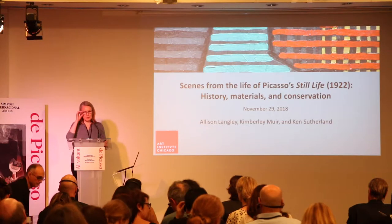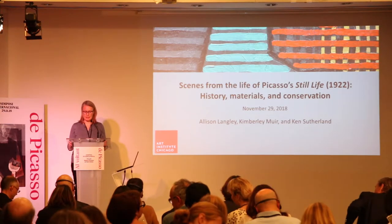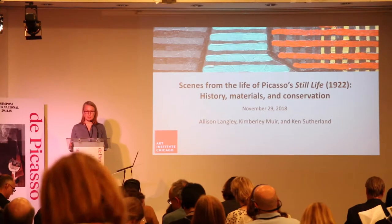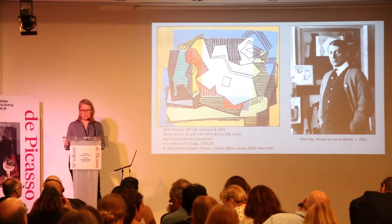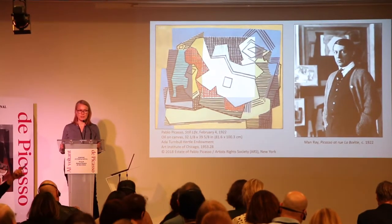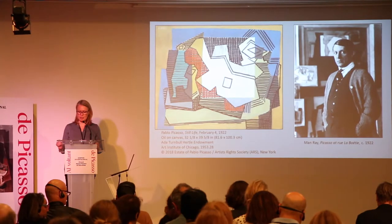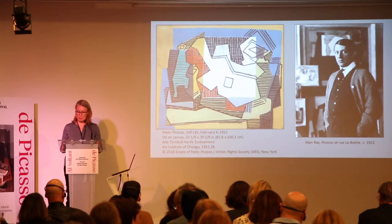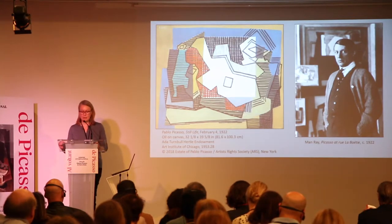Still Life is one of a series of works in the so-called linear or late cubist mode in which Picasso worked from late 1921 through late 1922. He produced more than 40 linear cubist paintings during this period, all employing flat color fields and lines and grids of various widths. The painting can be seen among other linear cubist works in the background of a photograph taken by Man Ray in 1922, showing Picasso in his studio. Still Life was originally owned by Gertrude Stein, a friend and collector of the artist and an important patron of modern art in Paris. The painting remained in the collection of her partner Alice B. Toklas until 1949, entering the Art Institute of Chicago in 1953.